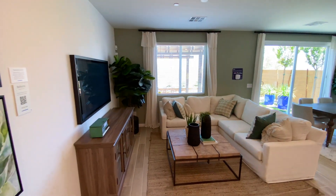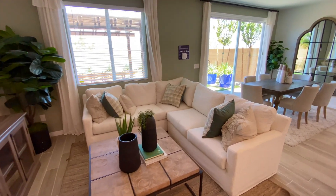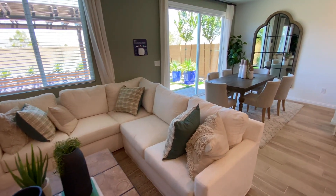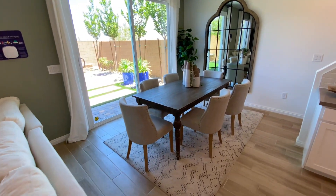Whether you enter through the front door or the garage, as you walk in you find this appealing open concept floor plan that flows beautifully into your dining, living, and kitchen areas. The oversize window and the glass sliding door provide so much natural light in this home.